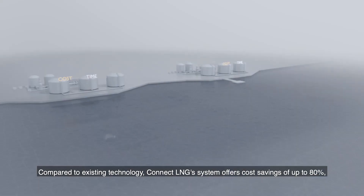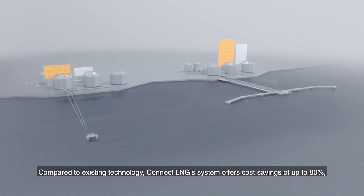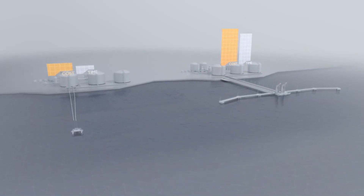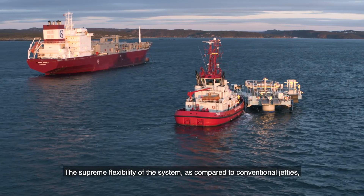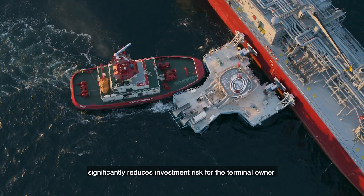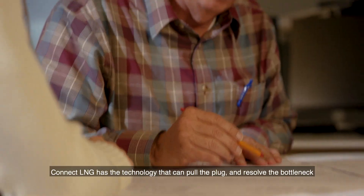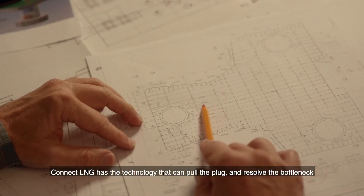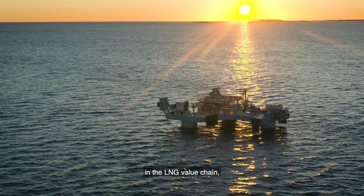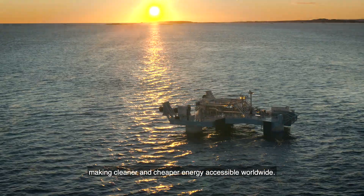Compared to existing technology, Connect LNG's system offers cost savings of up to 80% and up to six times faster installation time. The supreme flexibility of the system as compared to conventional jetties significantly reduces investment risk for the terminal owner. Connect LNG has the technology that can pull the plug and resolve the bottleneck in the LNG value chain, making cleaner and cheaper energy accessible worldwide.